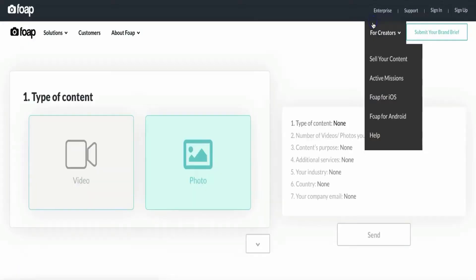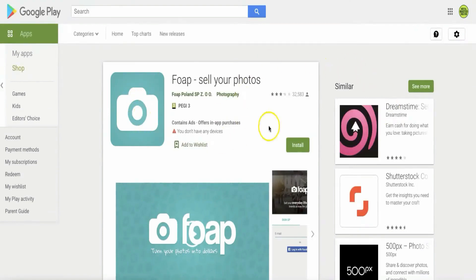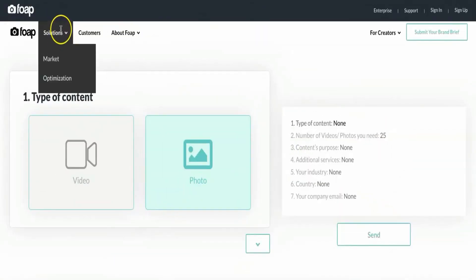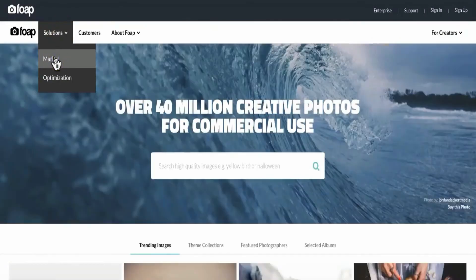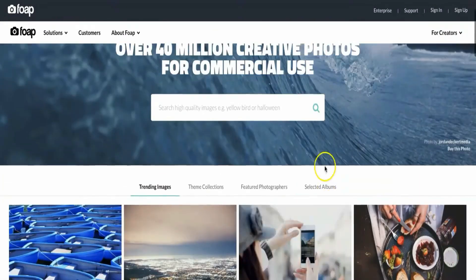Selling photos through Foap is very easy. You just need to click the button that says 'Submit the Brand Brief' and then choose between the iOS and Android app. Select the Android app, download it to your phone, and inside the app you can follow the given steps on how to upload your photos. You can also click on 'Solutions' and then 'Market' to browse available photos.